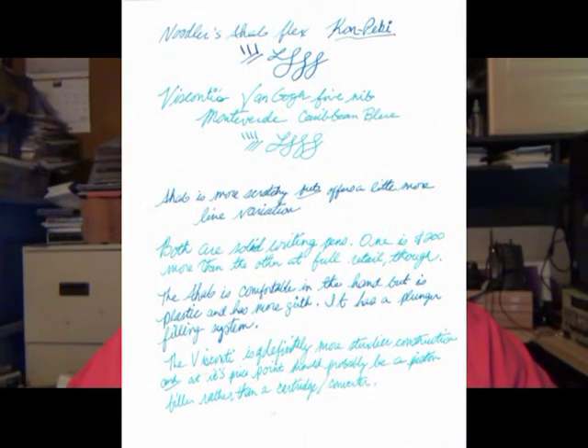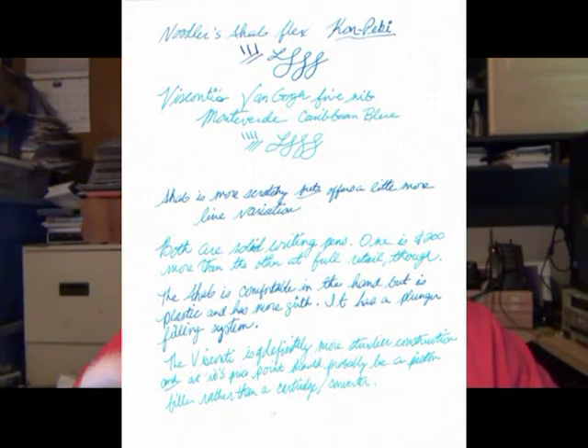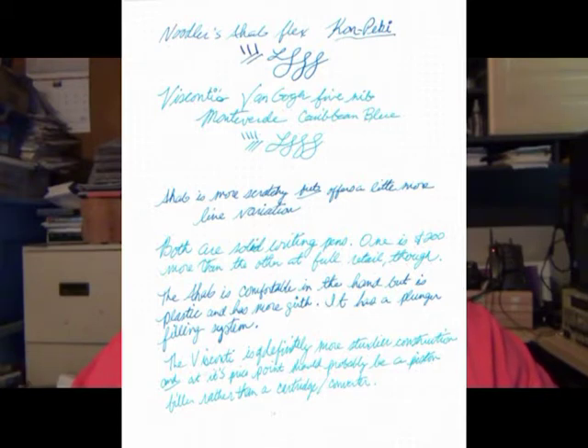I went ahead and did a writing sample of both on Rhodia paper. You can see here that the Noodler's Ahab Flex with Kon-Peki did okay — it's got a little bit of line variation. Right below it I did some Visconti Van Gogh writing using Monteverde Caribbean Blue, doing the loops I use since my last name begins that way and I've been signing with a capital L for over 40 years. The Ahab is just a little more scratchy and offers a little more line variation, which is expected for a flex nib. Both are solid writing pens — one is just about $200 more at full retail.